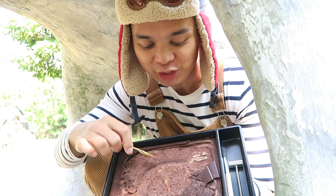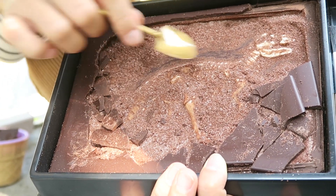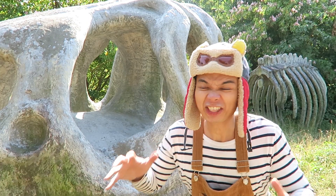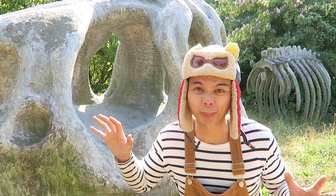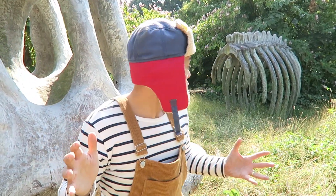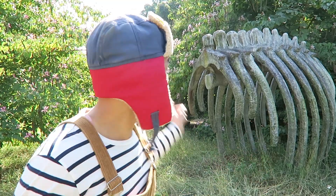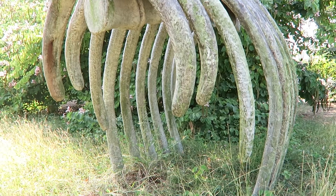We uncovered the dinosaur's spine and backbones right there. Let's see if we can find more giant fossils — I think this giant dinosaur fossil has other dinosaur bones laying around. Can you see them? There — over there! Let's take a closer look. I can see the spine and backbones of this giant dinosaur.